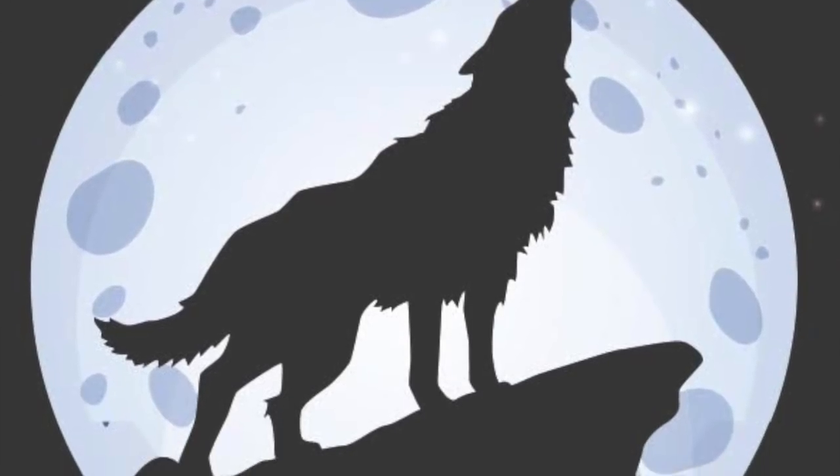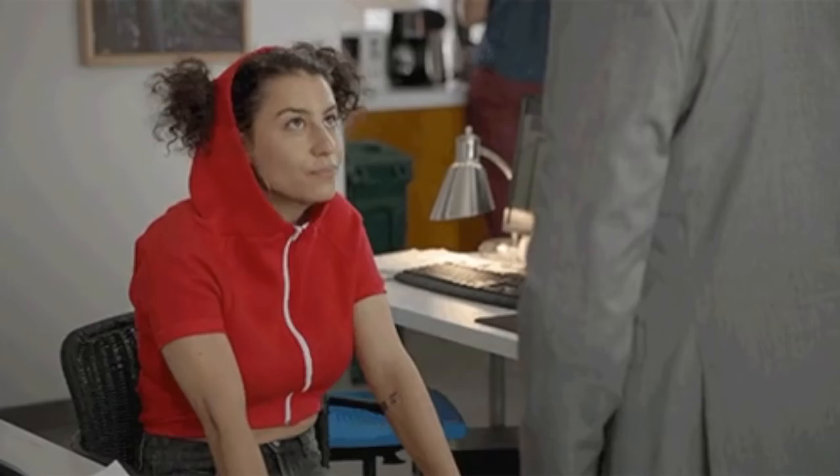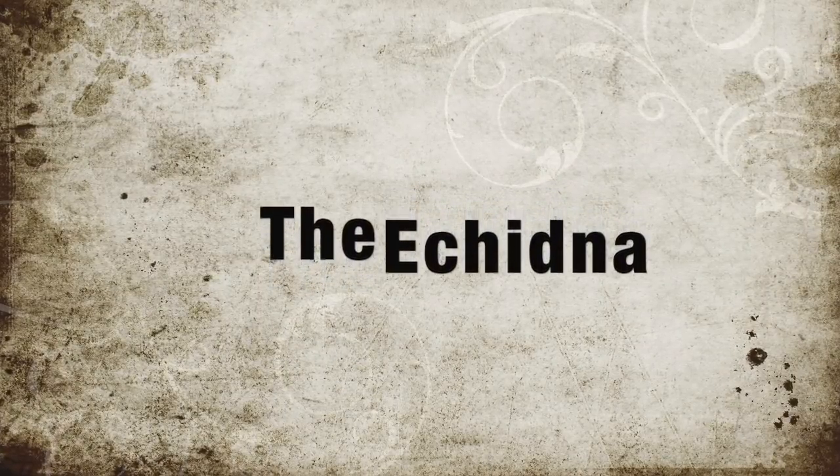Hello there! Welcome back to the Silver Howler. How are you all doing? I hope everything's going well. Today, we are going to talk about echidnas.